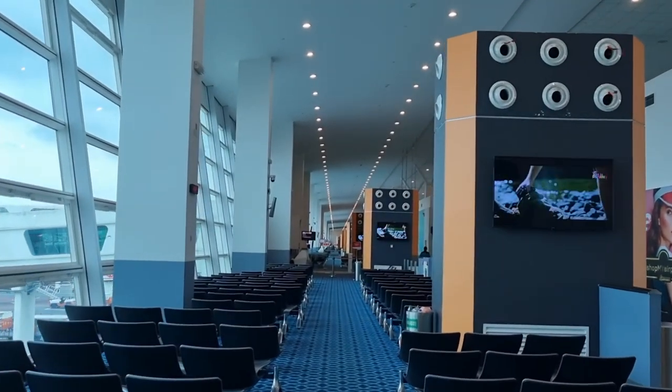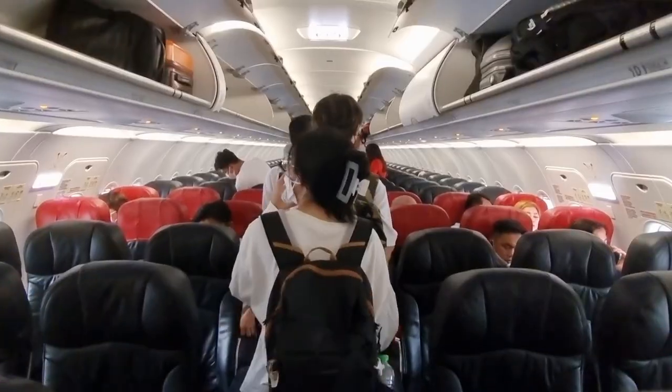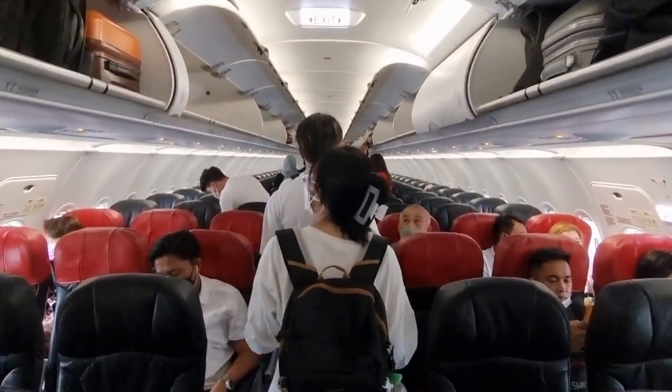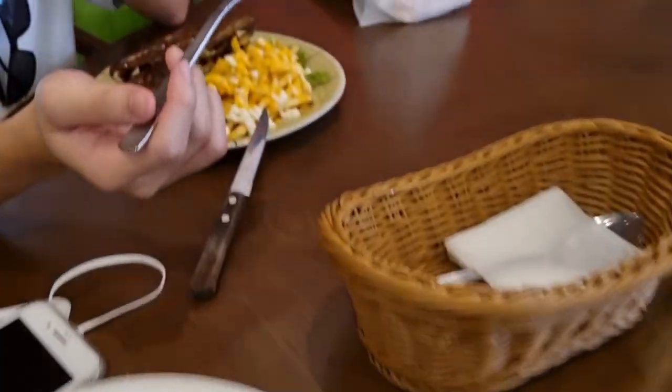We're now at KLIA2 headed for Kota Kinabalu. We safely landed and now we're headed to dinner at RTCC Mall. We also dropped by at Grill Pace Show near where we're staying.